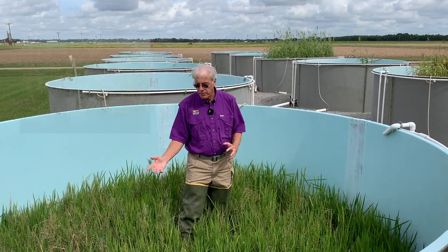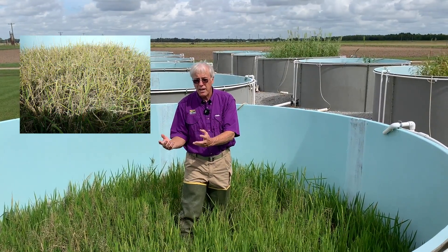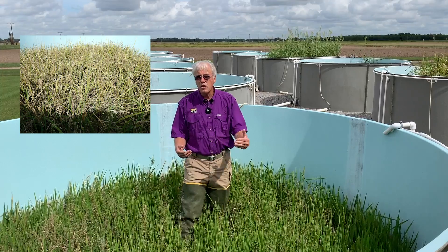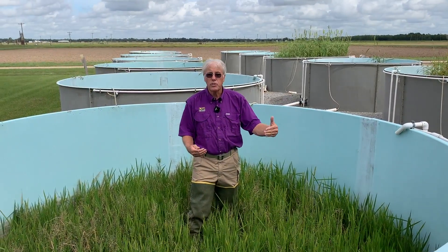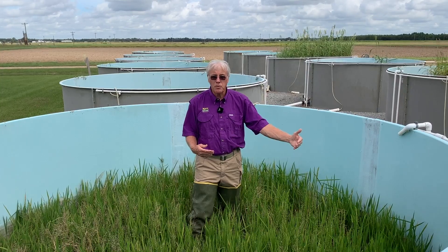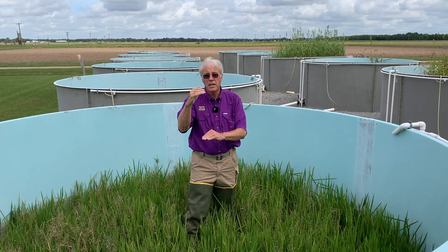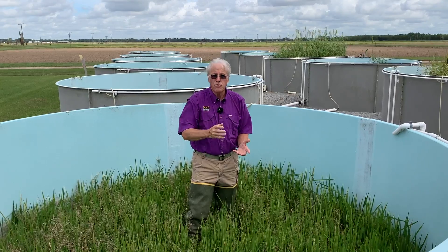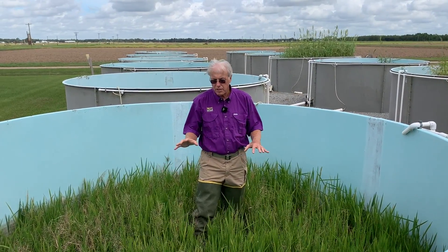If you plant rice too early, the rice will head out, the plant will senesce or die back and deteriorate, and you won't have quite as much food supply later in the spring. If you plant rice too late — the first week of September — it's still going to be very short in October, and cold weather may get it and you won't produce too much biomass. So the trick is to plant rice for crawfish about the last week of July.